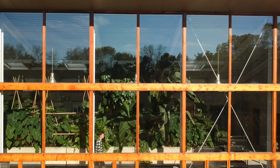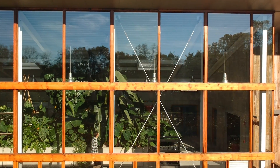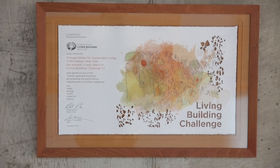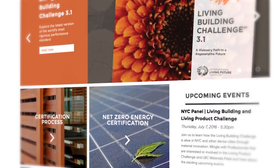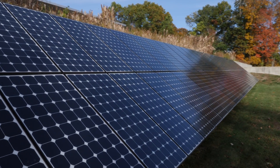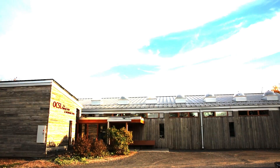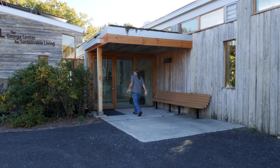The Omega Center for Sustainable Living is powered 100% by solar energy generated on-site. It is built to meet the highest standards currently available in sustainable architecture and is the first green building in the world to achieve both LEED Platinum and Living Building Challenge certification. The Living Building Challenge is a green building certification program which spurs projects to generate more energy than they use, capture and use their own water, and process their own waste. This building helps spark a new level of quality, performance, and health in the building industry.